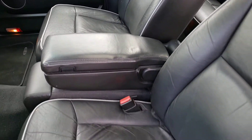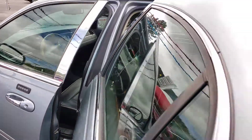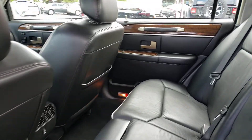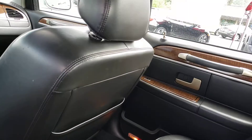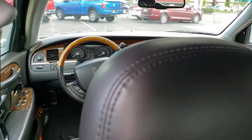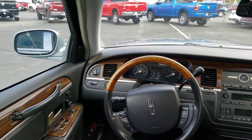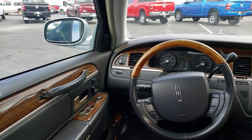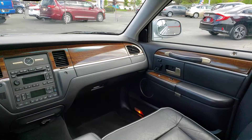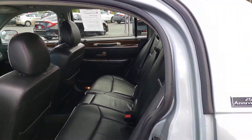A little bit of wear, no tear. You got heated seats there on your door panel. Let me know what you think and what other information I can get for you.